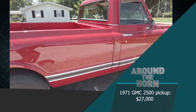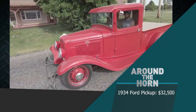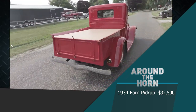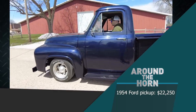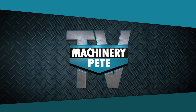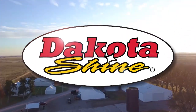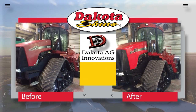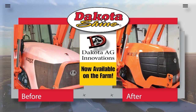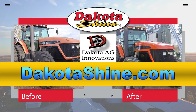Here are a few more items that sold on today's sale. Best way I've seen to fix faded paint — Dakota Shine, made in South Dakota by Dakota Ag Innovations, a company with a 20-year history of working with top construction equipment manufacturers. Now offering Dakota Shine to the farm community to help you keep your equipment looking like new and retain more value when it comes time to sell or trade. Key active ingredient from corn and soy derivatives. Order online at dakotashine.com or visit your regional farm stores.